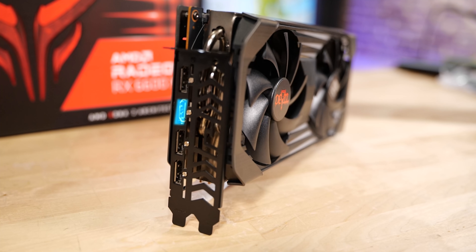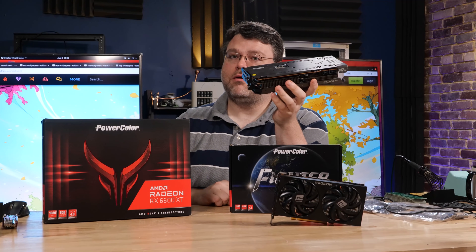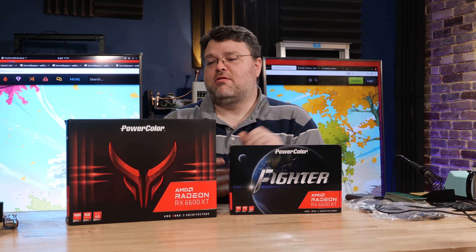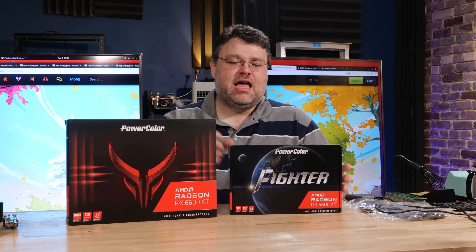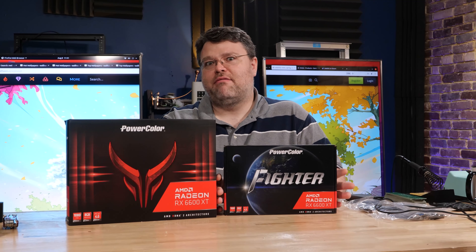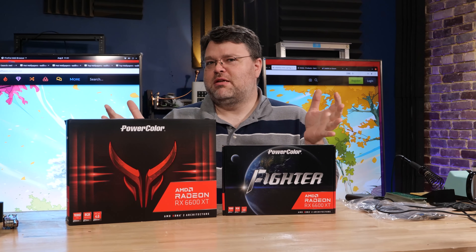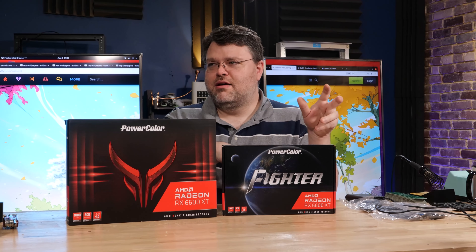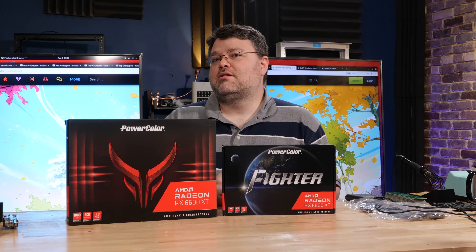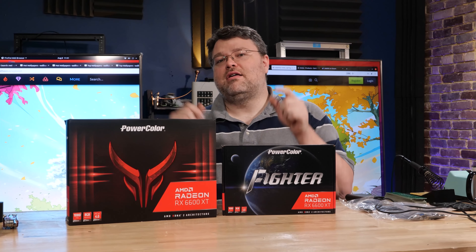The Red Devil also has precisely the same display output configuration: three DisplayPort 1.4 and one HDMI 2.1 variable refresh rate. Unlike the Fighter, this one features a metal back plate — but looking through it, there's no thermal connection from the back plate to any part of the card. This is what we call an aesthetic back plate. This has been a quick look at the PowerColor Red Devil 6600 XT and the PowerColor Fighter 6600 XT. Huge thanks to AMD and PowerColor for sending these over. I've got more reviews of other 6600 variants coming up — multiple vendors sending cards is pretty unusual for me, so maybe that's a good indicator of supply. Look for more reviews in the coming days.